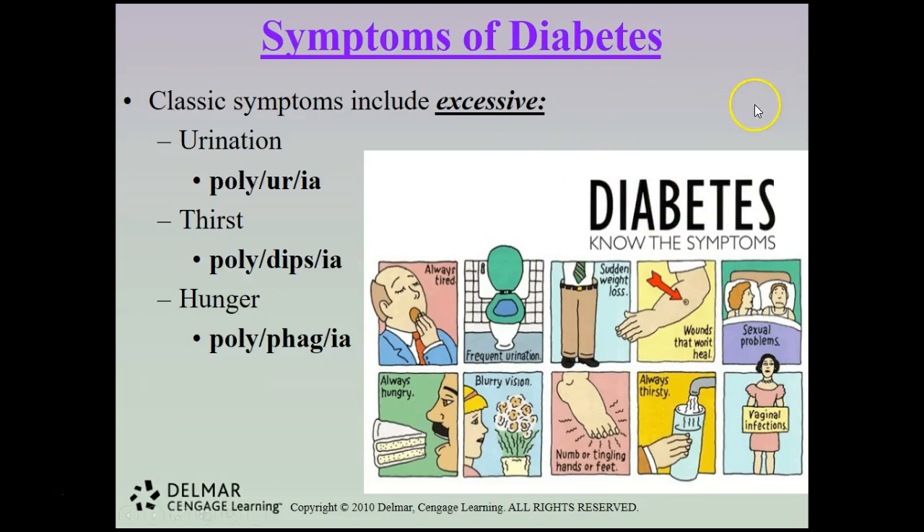Symptoms of diabetes that you need to be aware of include: polyuria, which means frequent urination; polydipsia, which is excessive or frequent thirst; and polyphagia, which is excessive or frequent hunger. Other symptoms include always being tired and frequent urination.